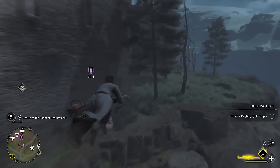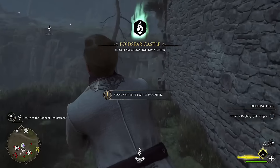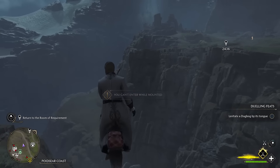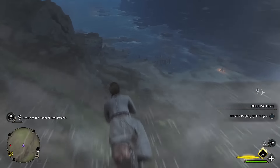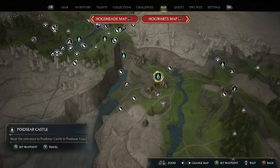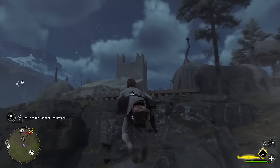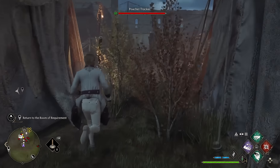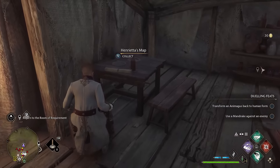To start this one off, you are going to find Henrietta's map by heading over to Poidsir Castle. It's at the far southeast side of the map, but it's at the top of that region. I'll pop a picture up on the screen now so that you can see exactly where it's located. When you're at that castle, defeat the enemies or hide away from them using Disillusionment, then pick up the map.